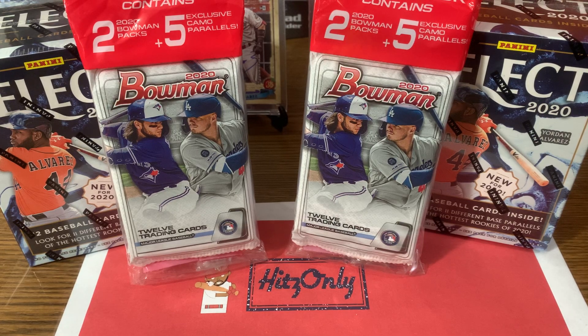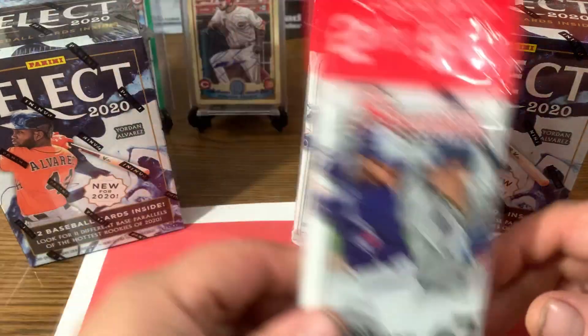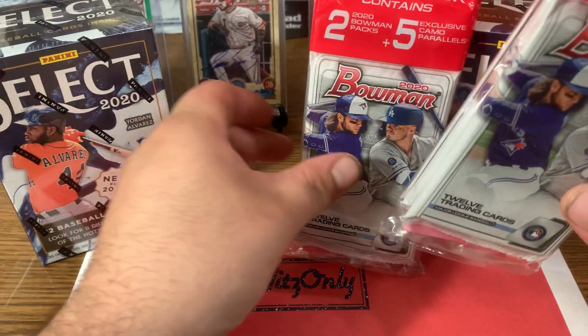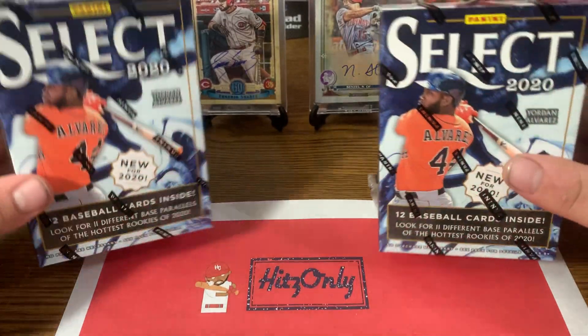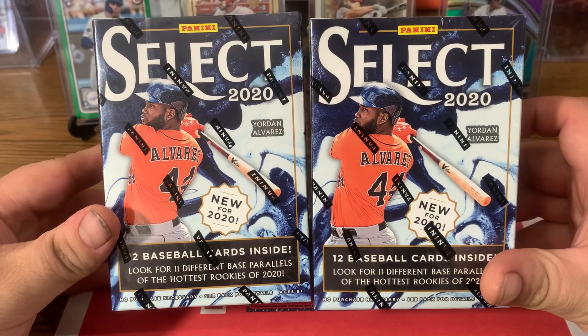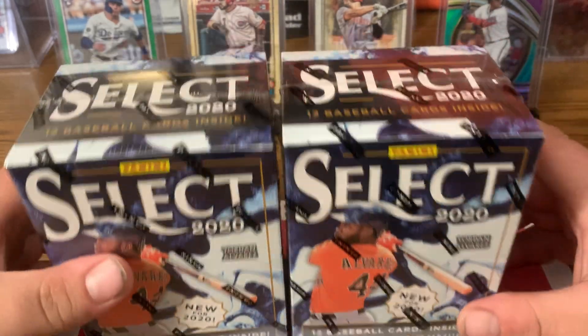What is up y'all? It's only back again with a retail rip. We got two cellos of 2020 Bowman and two blasters of 2020 Panini Select. So here we have two 2020 packs plus the five camos, and the blasters with 12 cards — look for 11 different base parallels of the hottest rookies of 2020.